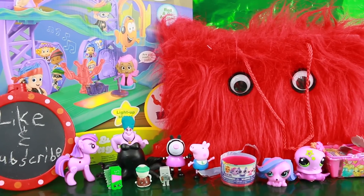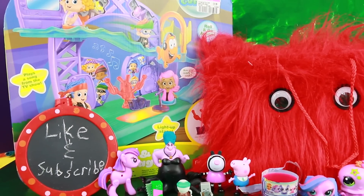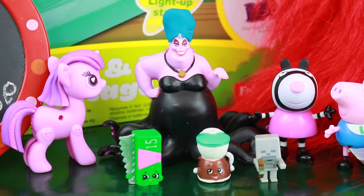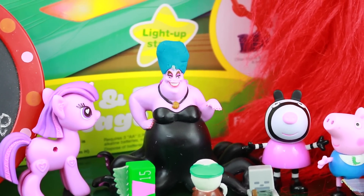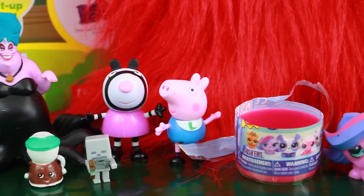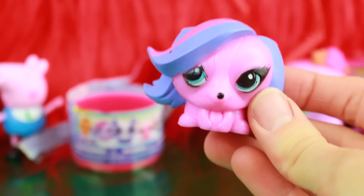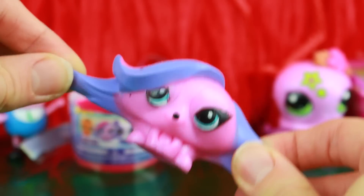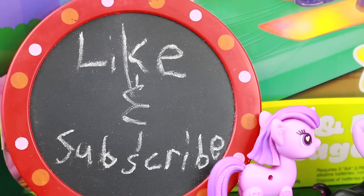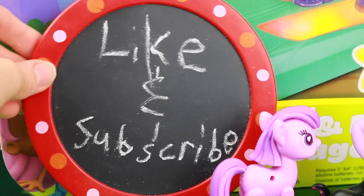It was super fun opening up this spooky red monster bag full of surprises. What was your favorite thing inside? Did you like the Bubble Guppy playset, Princess Twilight Sparkle, Shopkins, or Ursula? I was going to make her a sleeping bag but her tentacles were just way too big, so I gave Ursula a blue wig instead. My favorite thing in this surprise bag was definitely Zoe Trent — I now just have one more Fashem to complete my collection, which is Penny Ling. I hope you enjoyed this video — please remember to like this video and subscribe. Thank you and have a great day!